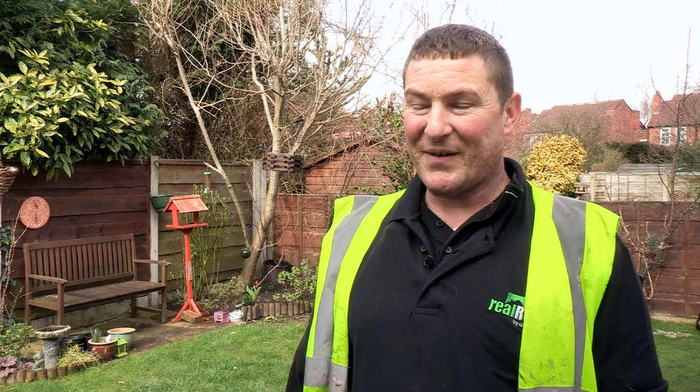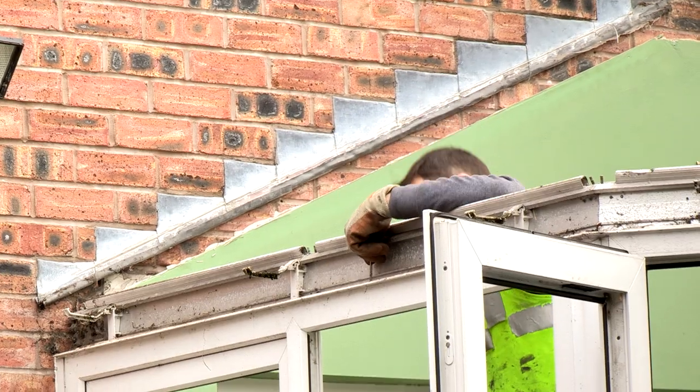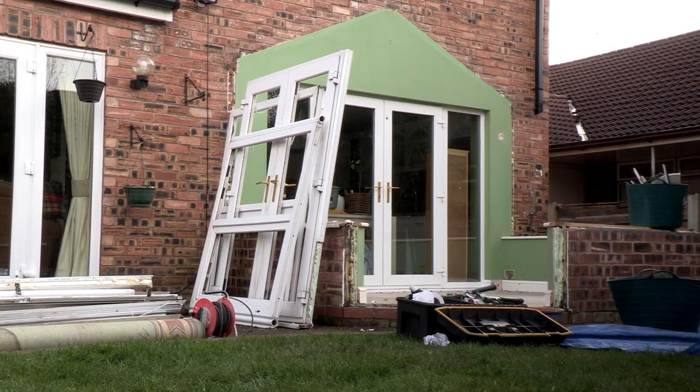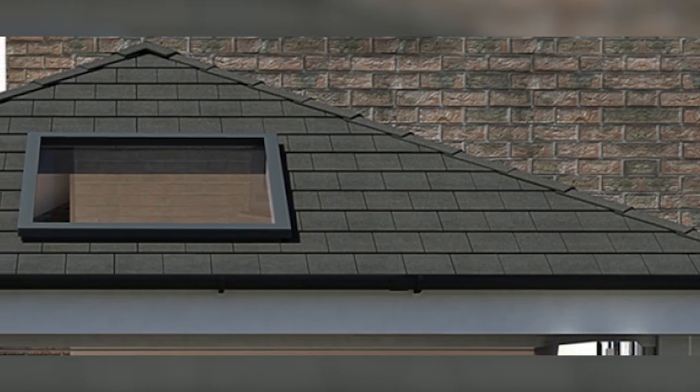I think they're still doing it in the factory at the minute — we've not been introduced to it yet properly. Basically, we're looking forward to working with the Real Roof product. It should be an exciting thing to look forward to. It looks like it's going to be the future in conservatories.